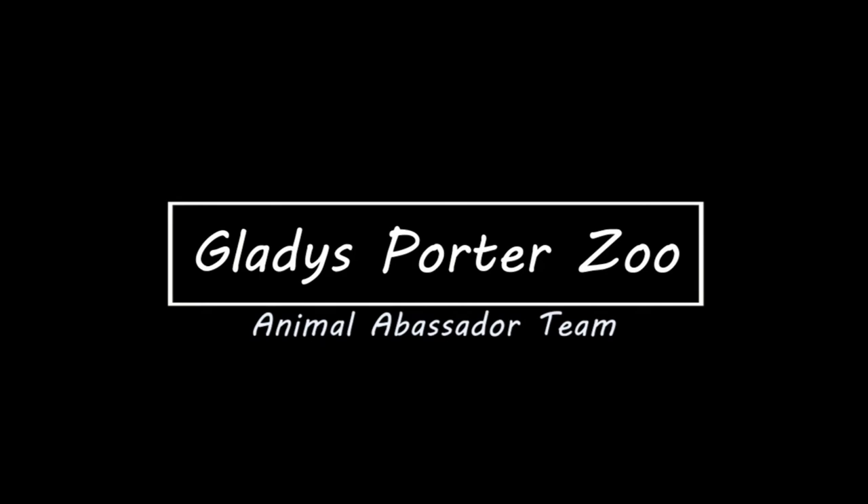The most important mission at Gladys Porter Zoo is educating the public about the importance of wildlife conservation. One of the most effective methods to achieve this is through our animal ambassador program. Just as their name implies, a zoo's animal ambassador serves as a representative to their more wild counterparts, allowing the public to create an emotional tie to wildlife and foster an appreciation for the natural world. This is a long-tailed chinchilla, and his name is Jax.